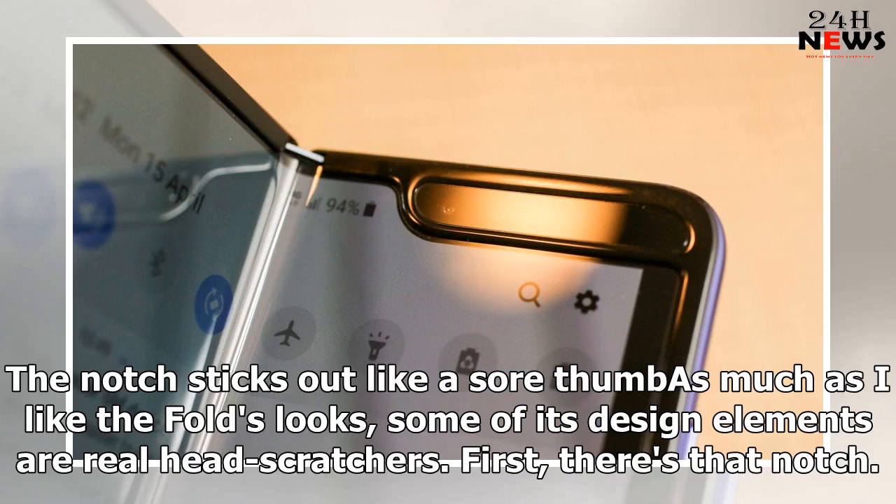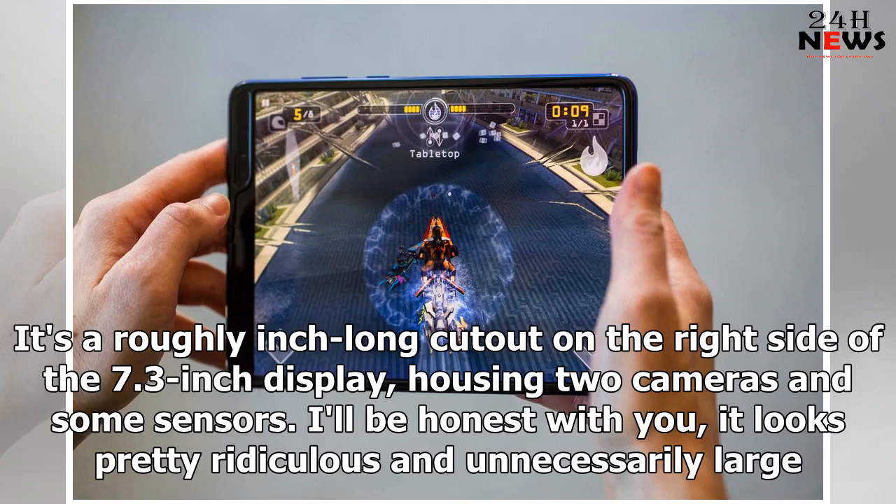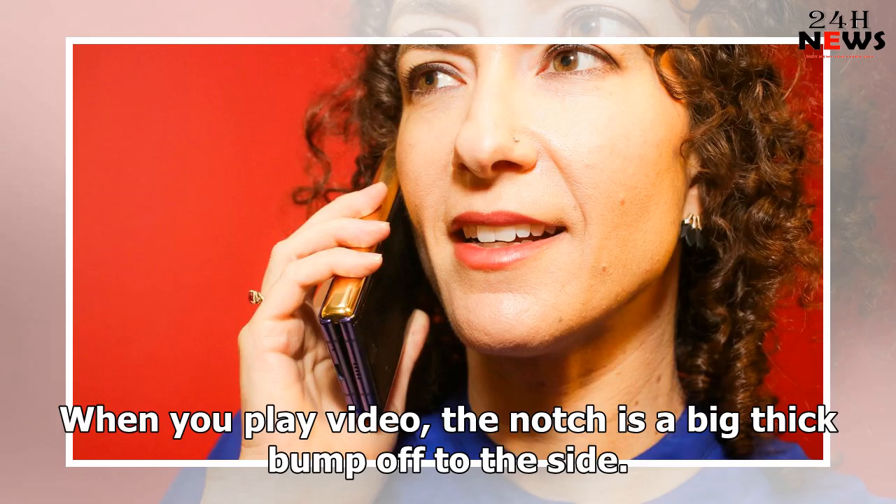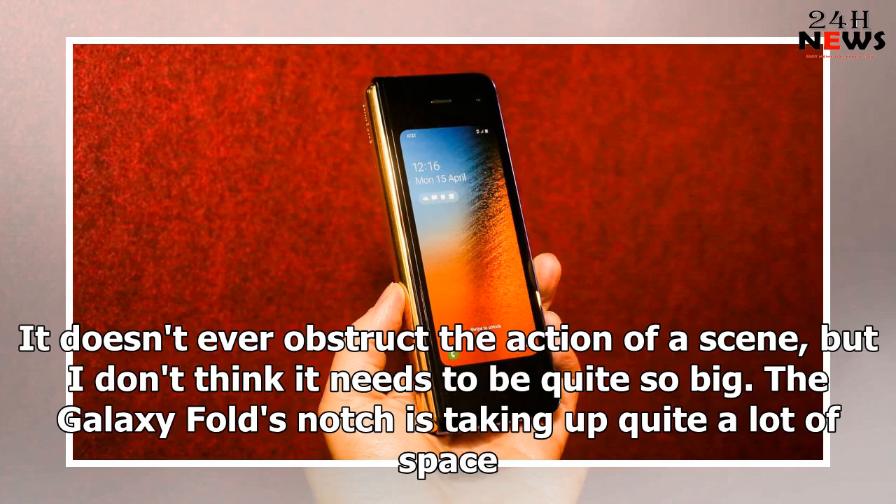The notch sticks out like a sore thumb. As much as I like the Fold's looks, some of its design elements are real head-scratchers. First, there's that notch — it's a roughly inch-long cutout on the right side of the 7.3-inch display housing two cameras and some sensors. I'll be honest with you, it looks pretty ridiculous and unnecessarily large. I get that Samsung wanted to center the cameras, but when you shine a light onto the notch, you see that the lenses and two sensors take up far more room than they need to. When you play video, the notch is a big thick bump off to the side.